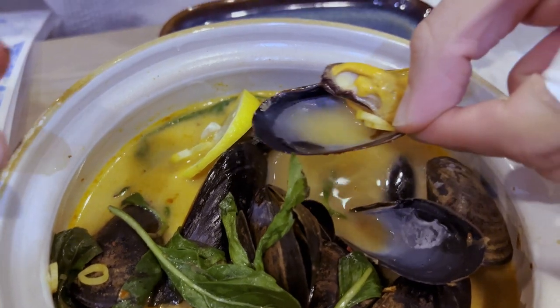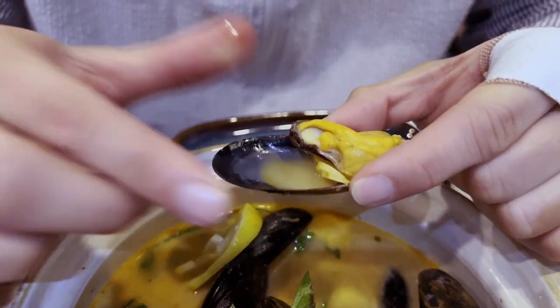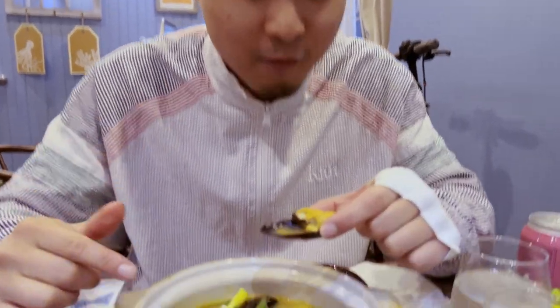It's really important that you expand beyond pad see ew and pad thai. Those dishes are good — I still order them from time to time. But listen to the people who own the shop — they'll tell you what's going to be good, they'll tell you the best stuff to get.